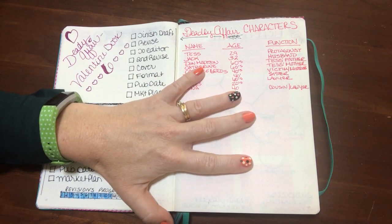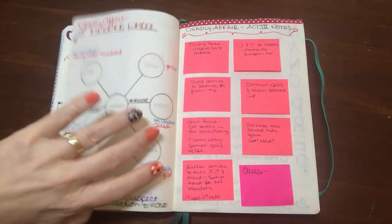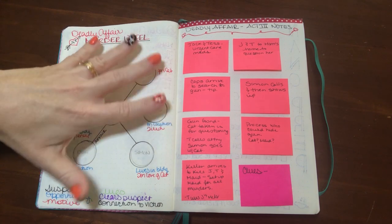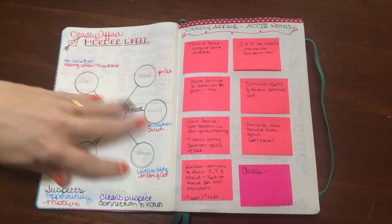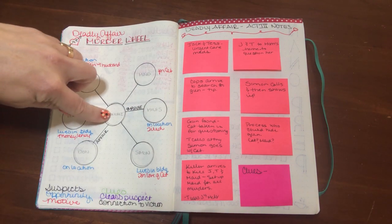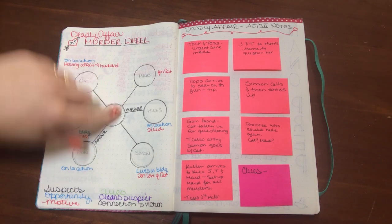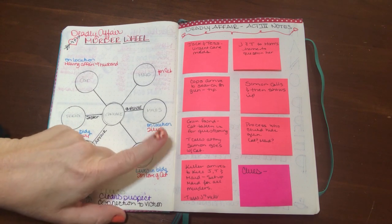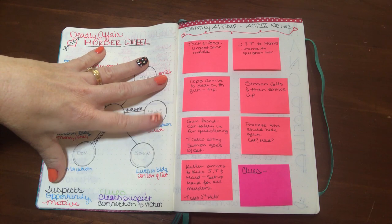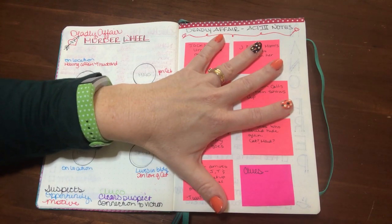This is my character list for Deadly Affair, which is the sixth Valentine book — characters, their age, and their story function, which I also covered in my NaNoWriMo video. Then this is what I call the murder wheel. I also had one for the coupon cozy in that video. It gives me a visual with important notes, clues, the victim in the middle, suspects, how suspects and the victim are related, whether they had the opportunity to commit the murder, their motivation, and the clues my protagonist would use — all things I need when writing the mystery.